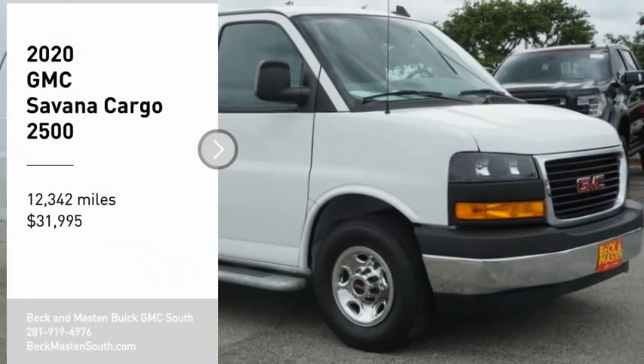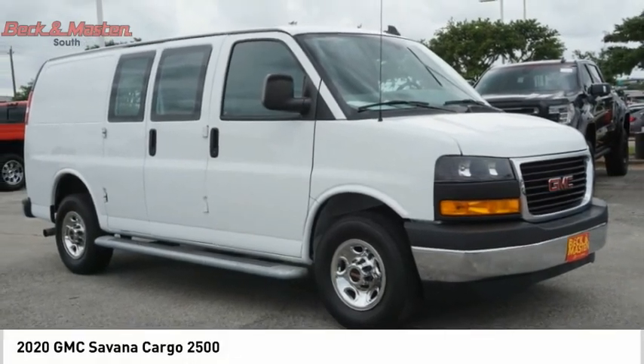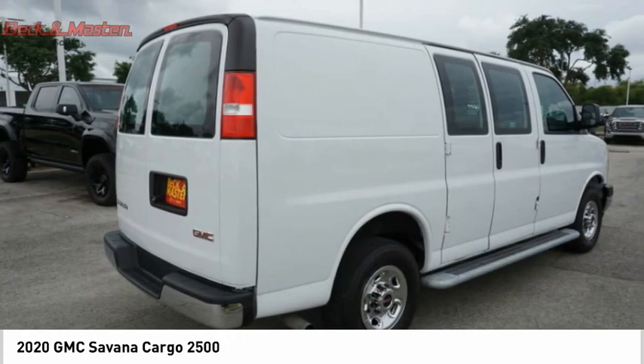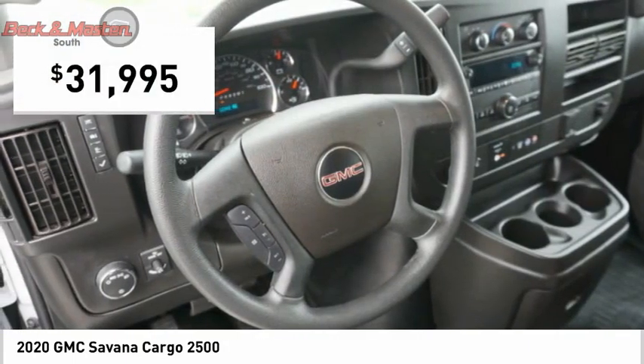Looking for the right vehicle? Check out the 2020 Savannah Cargo — the GMC Savannah. All the cargo you can carry, at a price you can afford, priced below $35,000.